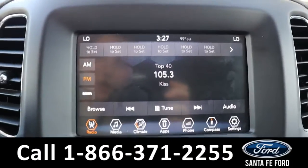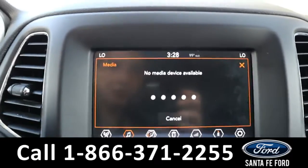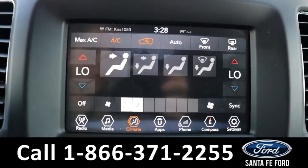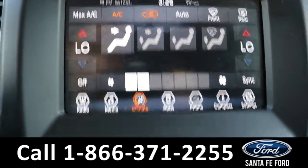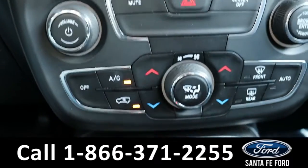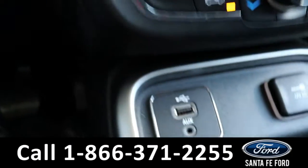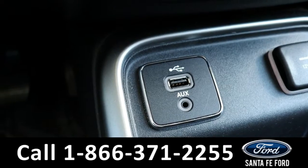The radio is a touch screen, offering AM, FM, Sirius XM, Bluetooth, as well as dual climate. Here's what the controls look like on the screen, and then the regular buttons down here. It also has a regular USB port and auxiliary port down here.